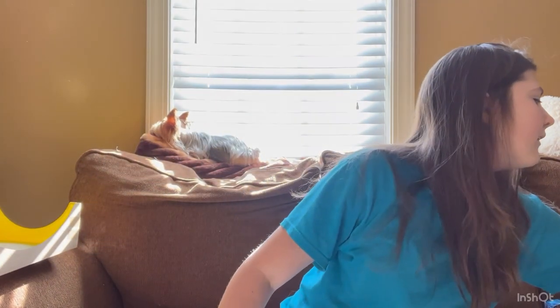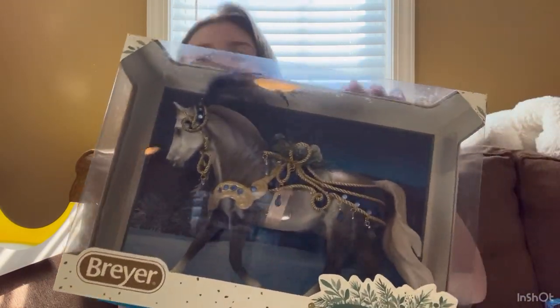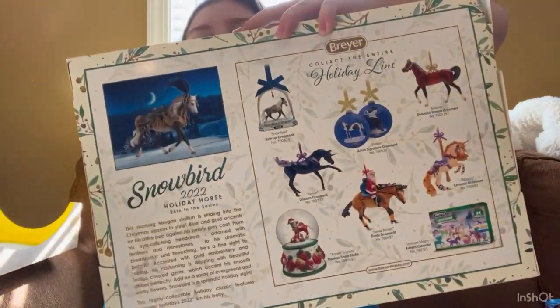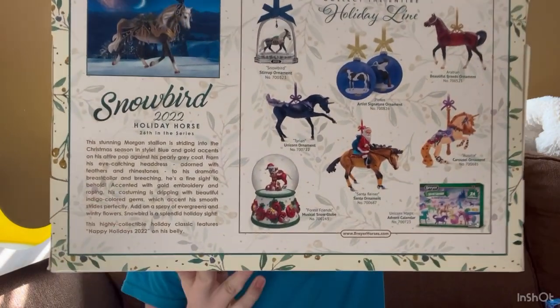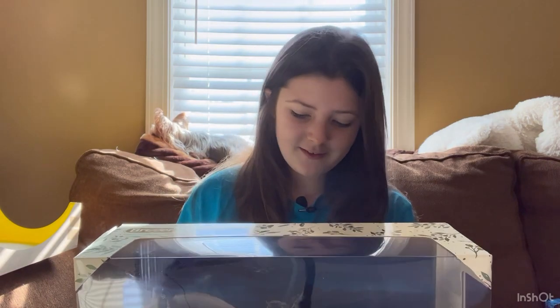We have two more and I'm saving the rarest for last, so let's do the big one first — probably one you guys are going to want to see. Make your guesses — can you tell by the box? That's right, it's Snowbird! Oh my gosh, this model is so beautiful. I love the christmasy box and on the back it talks a little about it.